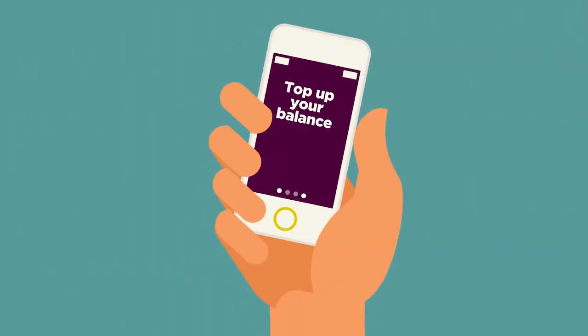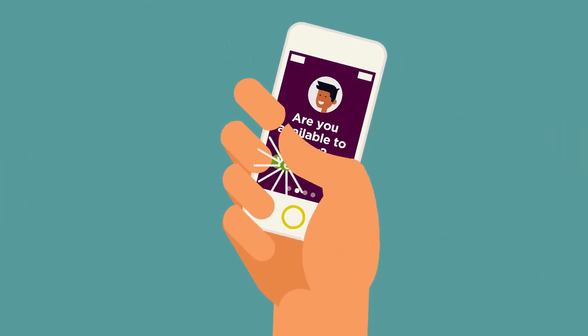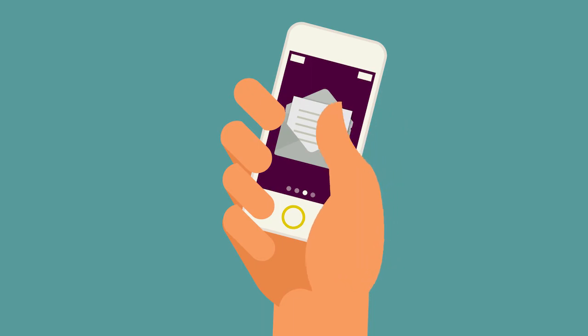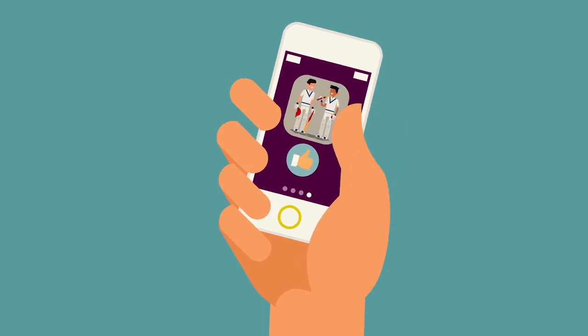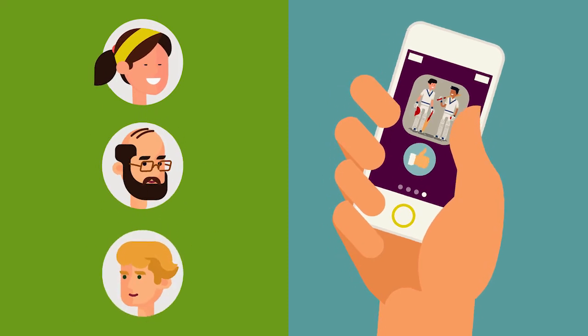Our club drives member engagement too. They'll love being able to top up a prepaid balance, register for matches and receive targeted news, all with a few clicks or taps. Plus, you can link to social media, raising your profile and attracting new members to your club.